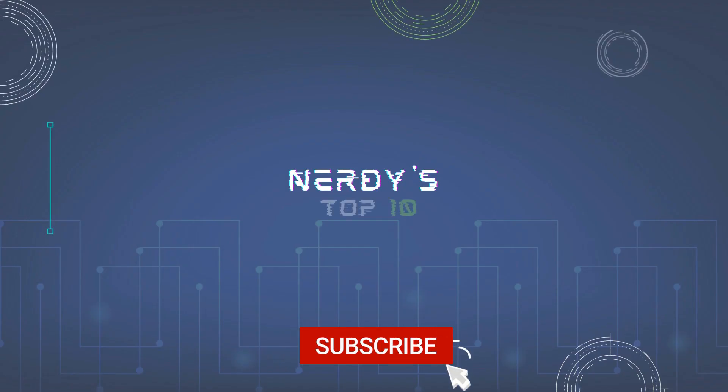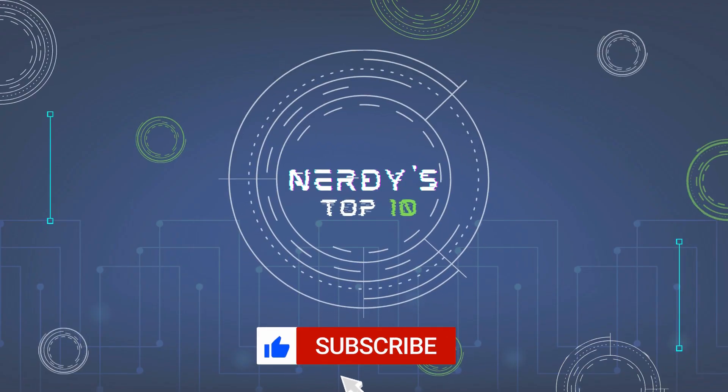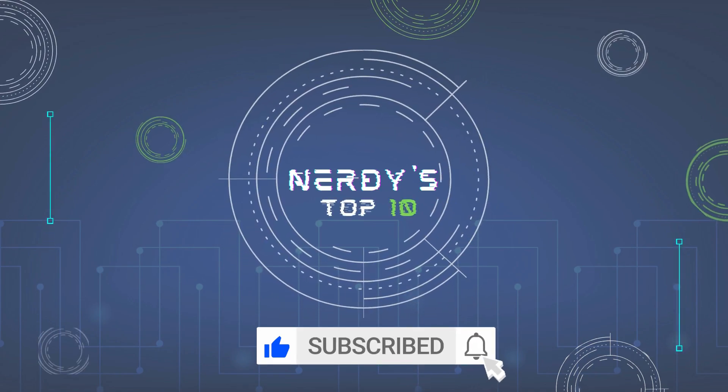Well, that's it for today. See you again in the next Top 10 video. Stay tuned.